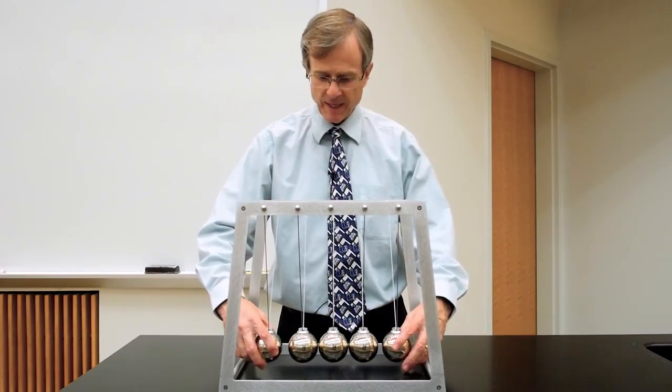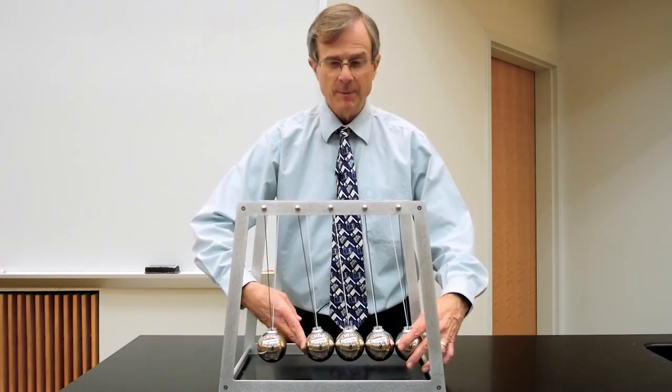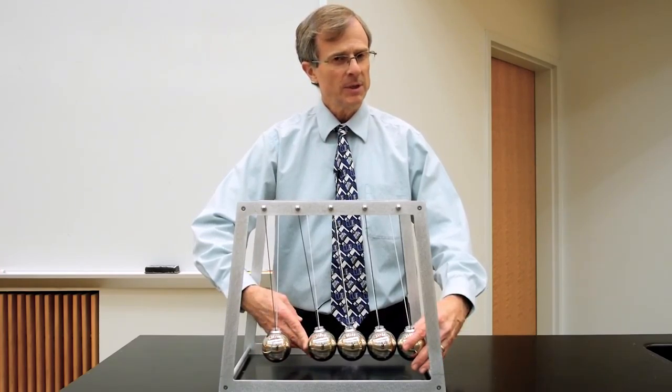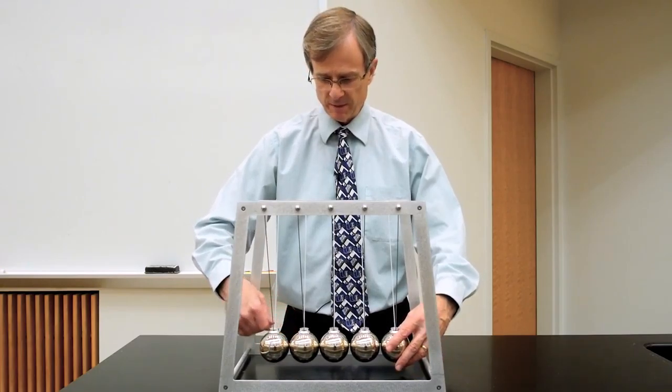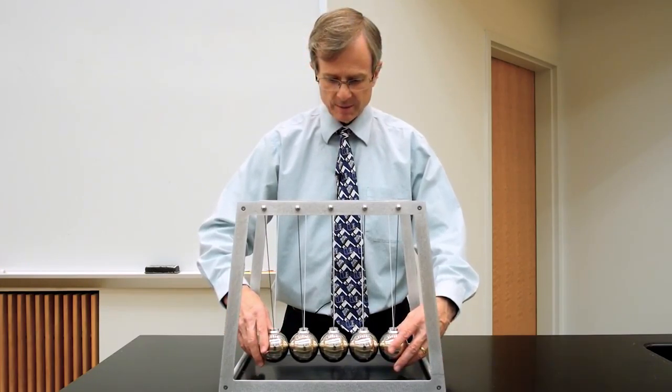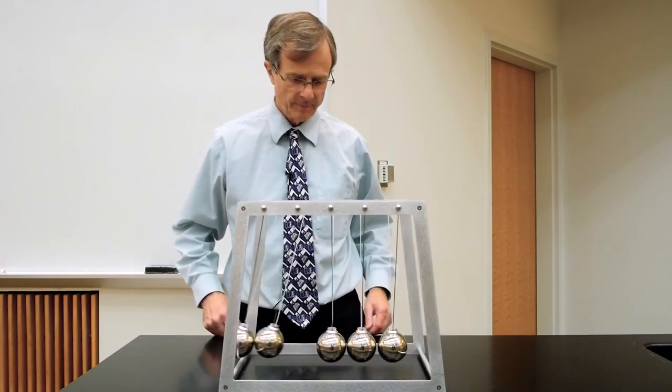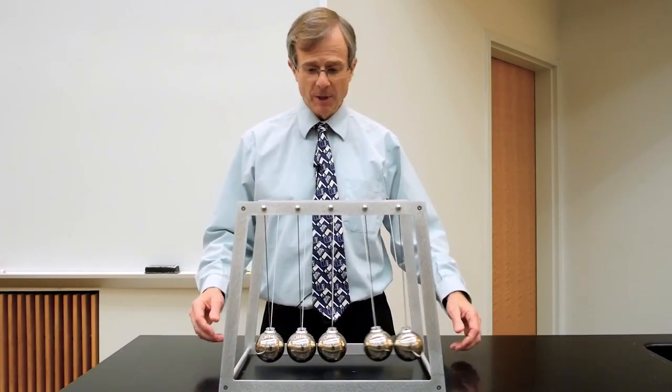You can't have one ball coming down and then four balls coming up with a little bit less velocity — that won't conserve both energy and momentum. What about two balls? Two balls down, two balls up.